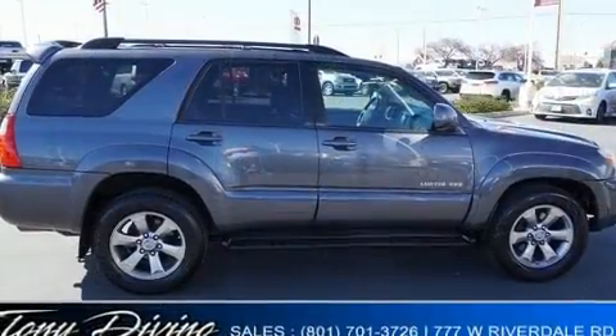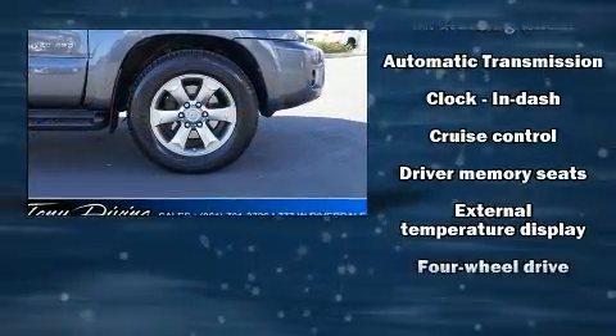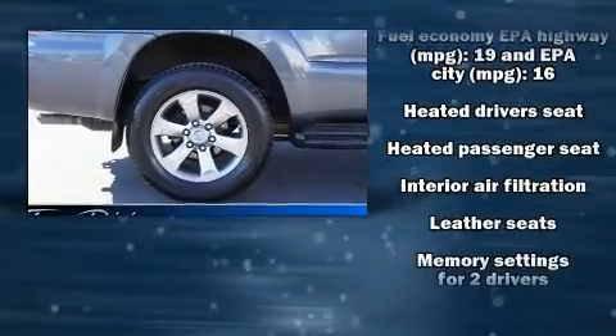Toyota ensures the safety and security of its passengers with equipment such as dual front impact airbags, traction control, brake assist, a security system, and four-wheel disc brakes with ABS.